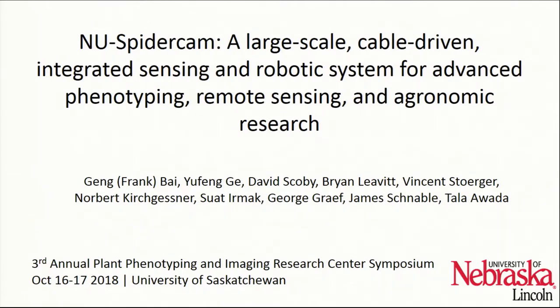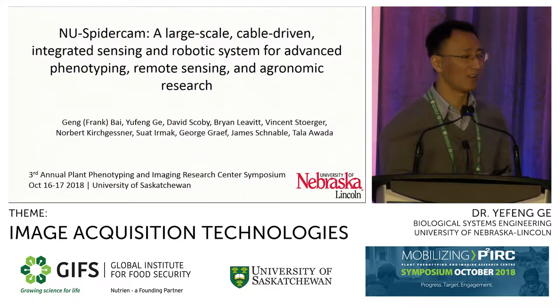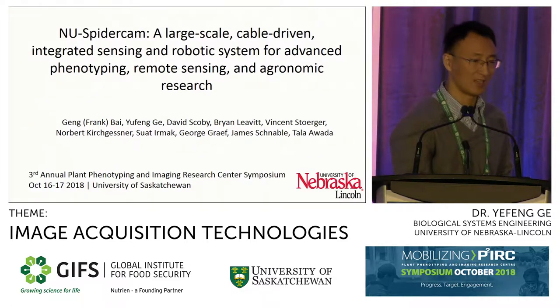Thank you very much. I would like to thank the invitation to come to Saskatchewan and give this presentation. I have been in North America 15 years, and this is the first time I actually set my foot in Canada, so it has been a really good experience. I'm going to talk about the new SpiderCam system developed at the University of Nebraska, Lincoln. The 'new' part carries two meanings: it is a new use of the SpiderCam system for plant phenotyping — the SpiderCam is originally for athletic and sport events — and also 'NU' is the initial for the University of Nebraska. It is a large-scale cable-driven sensing robotic system for advanced phenotyping, remote sensing, and agronomic research.